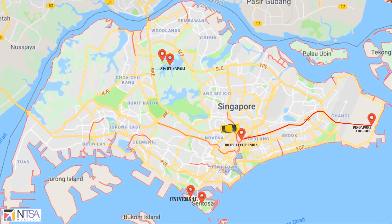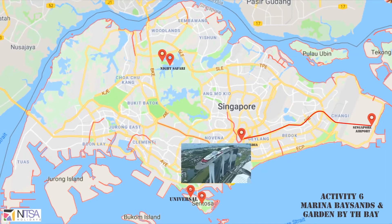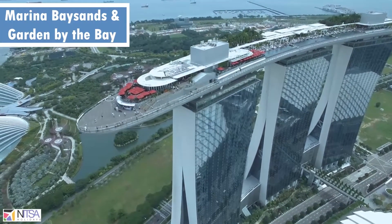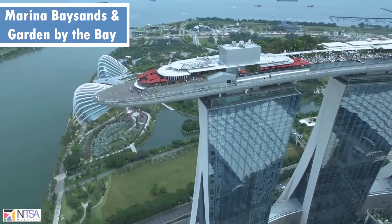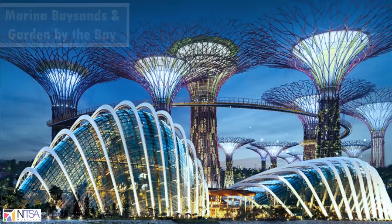Next in line is Marina Bay Sands and Garden by the Bay. Marina Bay Sands is a premier hotel and mall. Garden by the Bay is a huge, colourful, futuristic park in front of Marina Bay Sands. Both these activities are reachable through metro or cab if not taken from us.